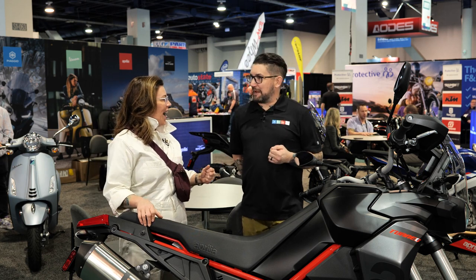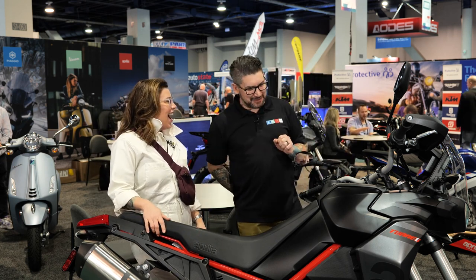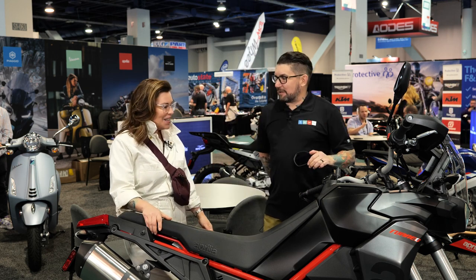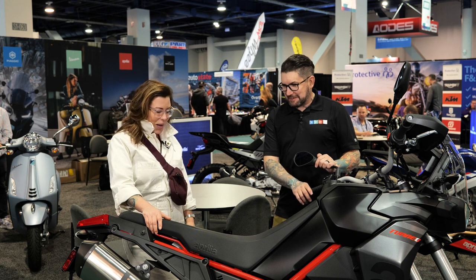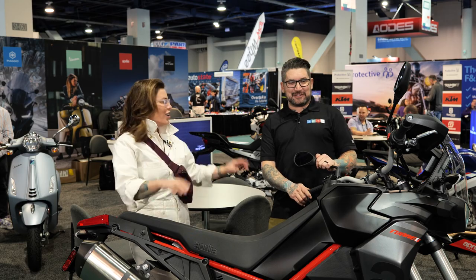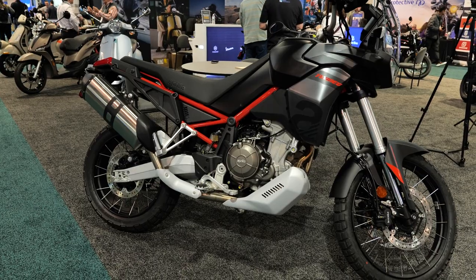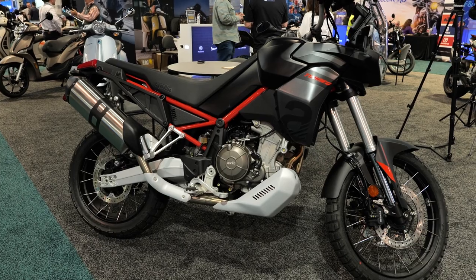I'd love to give you four hours because we have four brands, so I think they all deserve an hour of everyone's time. We like what you're doing over at MPN, always giving some good exposure to the brands of Piaggio Group. The love is mutual. So we're here today in front of the all-new color for 2024, the Aprilia Tuareg 660.